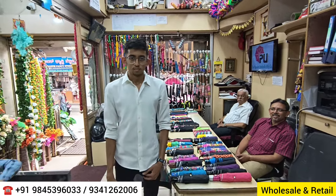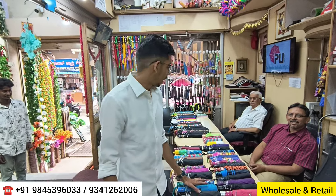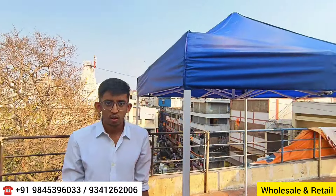Now introducing Mr. Dhruv Shah, also an owner of this place. Dhruv explains that they carry all varieties of umbrellas — garden umbrellas, designer umbrellas, patio umbrellas, and gazebo tents.